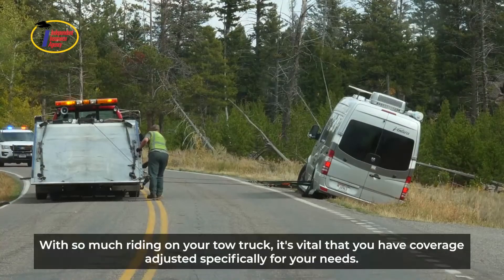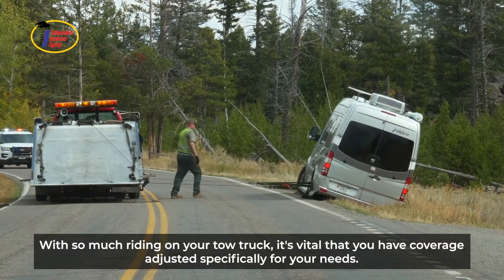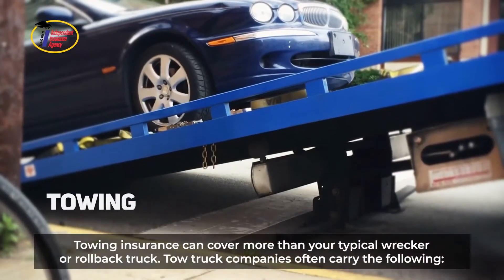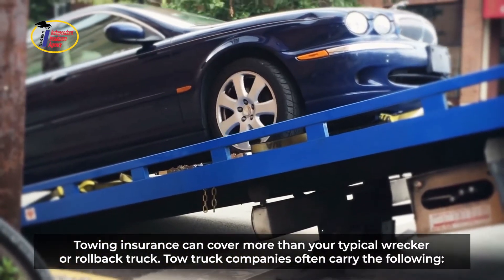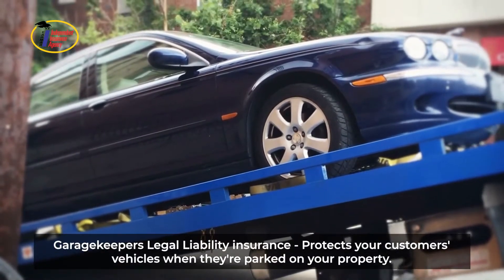With so much riding on your tow truck, it's vital that you have coverage adjusted specifically for your needs. Towing and storage protection — towing insurance can cover more than your typical wrecker or rollback truck. Tow truck companies often carry the following.